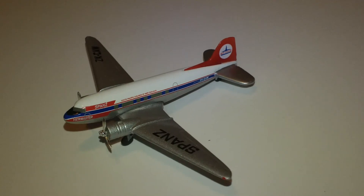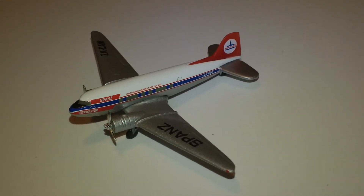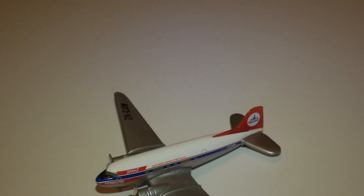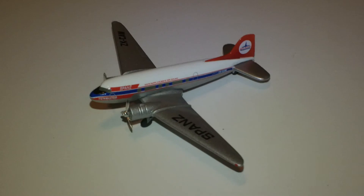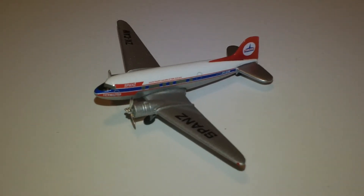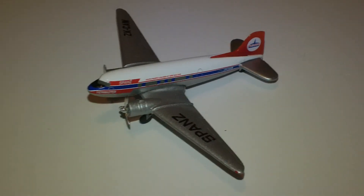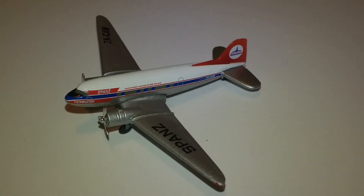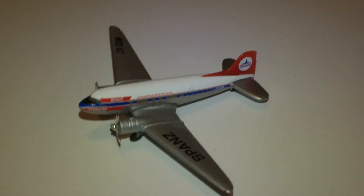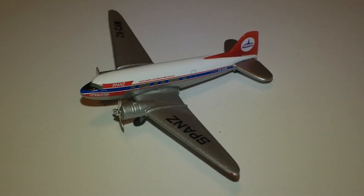Anyway, just trying to be helpful. There you go with the SPANZ Douglas DC-3, or C-47 — wait, why do they call it the C-47? I'm reading the box and it says C-47, but the C-47 is the military version and the DC-3 is the civilian version. I don't know why they did that. Even on the box it says DC-3, and here I've been narrating it as C-47. I'm not going to go back and shoot the video again, so whatever — it's a DC-3, not a C-47. Anyway, see you guys later.